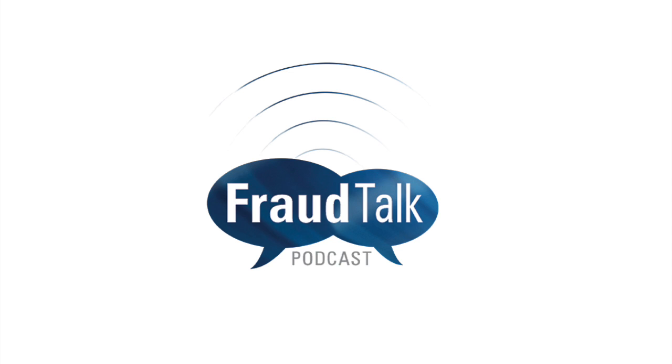Thank you so much. This has been so informative and interesting. Thank you for talking with us about this today. You're very welcome. You can find more episodes of Fraud Talk at acfe.com/podcast. This is Courtney Howell signing off.